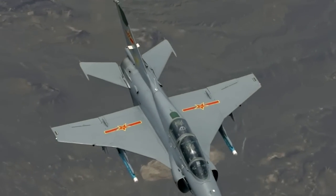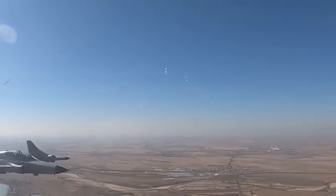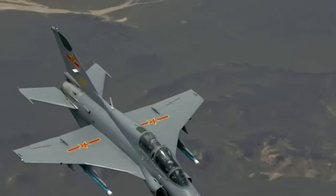In terms of performance, the JL-9 can reach a maximum speed of 1,050 kilometers per hour and can fly at an altitude of up to 14,000 meters. The aircraft has a range of 1,000 kilometers and can operate in a variety of weather conditions.